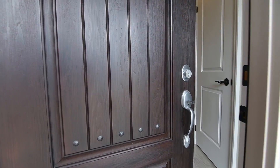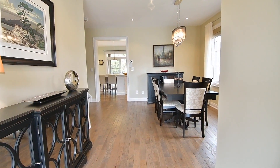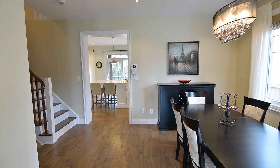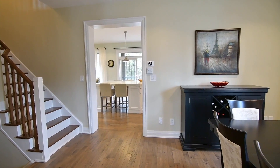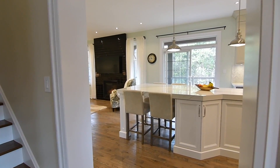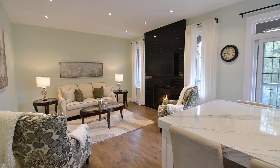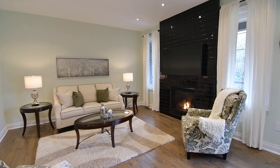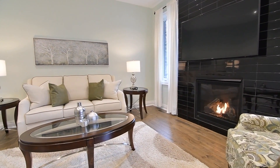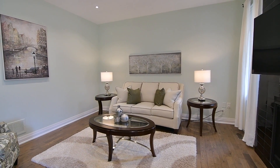Showcasing exceptional attention to detail and customized finishes throughout, the entrance foyer opens into a light-filled formal dining room with the gorgeous lighting accent of a contemporary chandelier. The dining area also showcases beautiful hardwood floors and pot lighting, which are also found in the living room and kitchen area. These open concept entertaining and family spaces enjoy a west-facing exposure, complemented by the coziness of a gas fireplace with a floor-to-ceiling tiled facade in the living room.